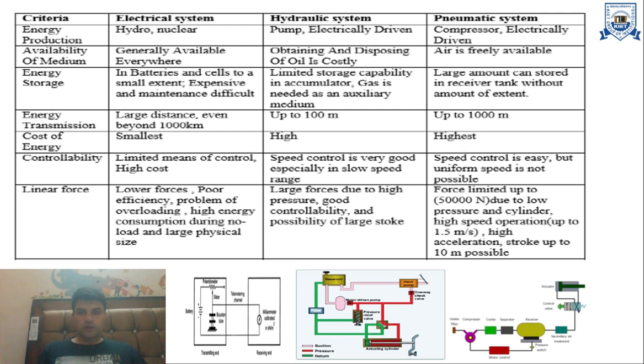The next criteria is linear force. Electrical systems offer lower forces, poor efficiency, problems of overloading, high energy consumption during no-load conditions, and large physical size. In hydraulic systems, large forces are possible due to high pressure, with good controllability and possibility of large stroke. In pneumatic systems, force is limited up to 50,000 Newton due to low pressure, but high speed operation up to 1.5 m/s, high acceleration, and stroke up to 10 meters are possible.